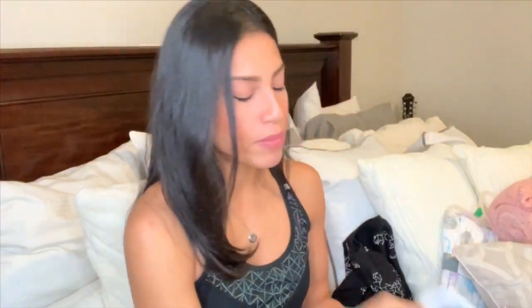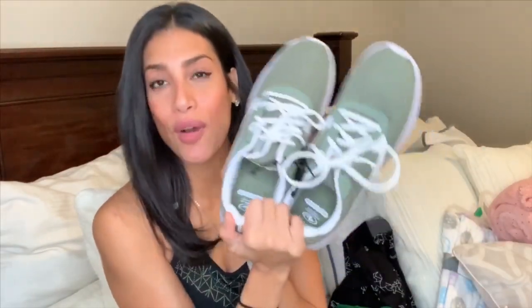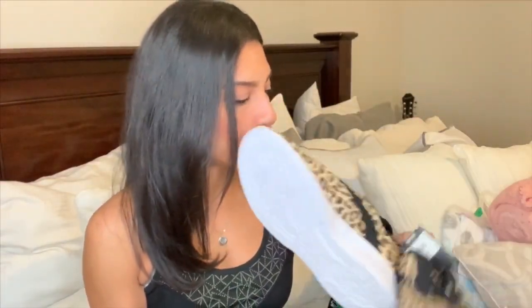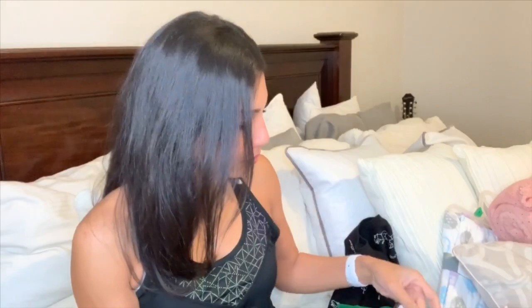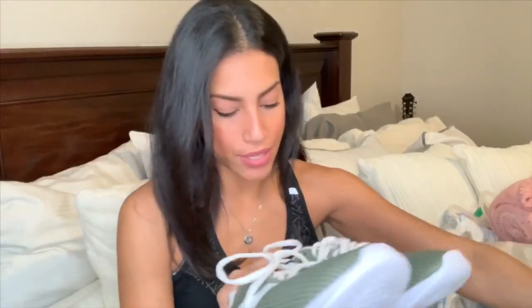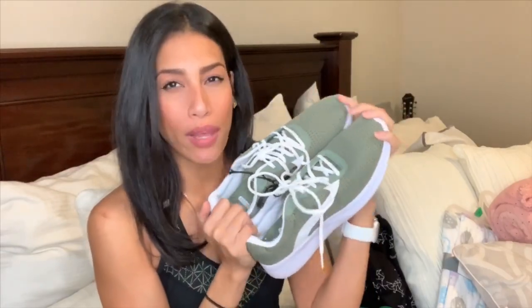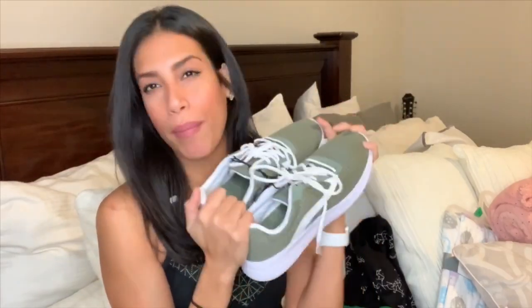I also grabbed these athletic shoes in a green color — I'm obsessed with this green right now. These were also $5, Athletic Works brand. They do have them in gray and maroon as well, but I just picked up the green pair.